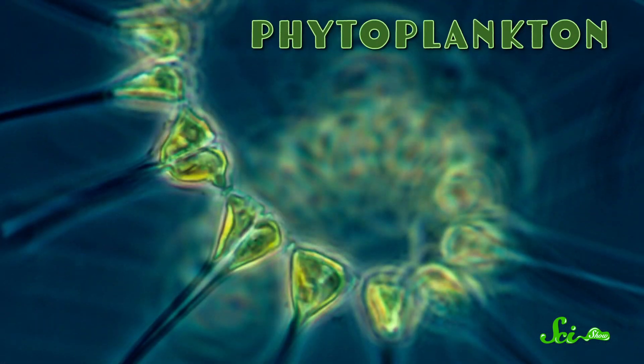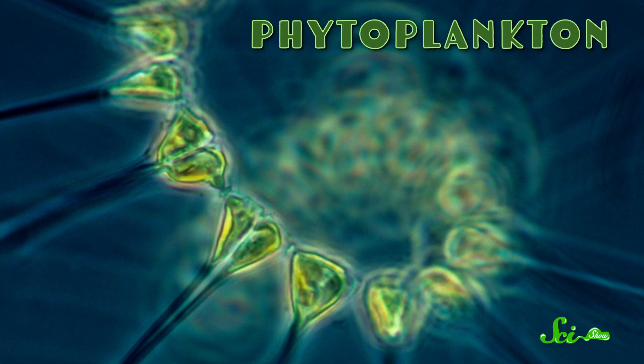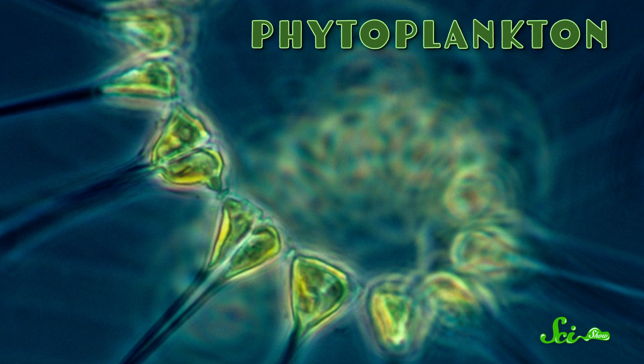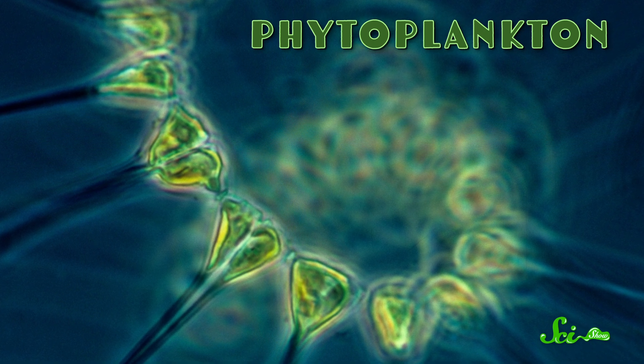Right now, there are incredible creatures in the ocean with the power to reshape the planet's atmosphere. After all, they've done it before. And you've probably never even seen them, unless you've looked at seawater under a microscope. I'm talking, of course, about phytoplankton — the microscopic critters that almost all life in the oceans, and arguably on land, depends on.